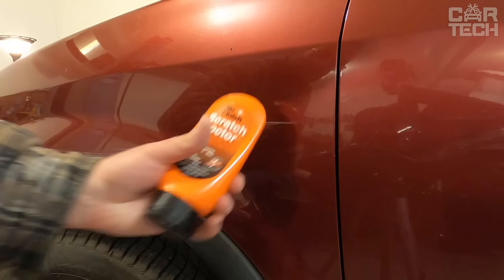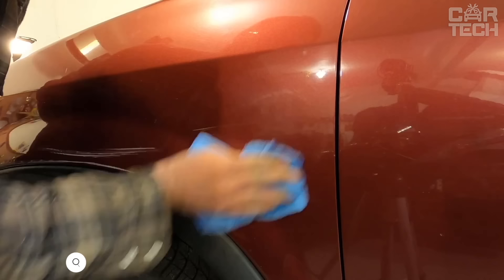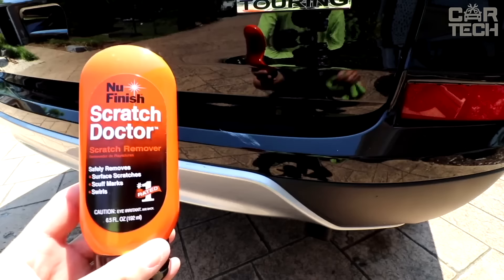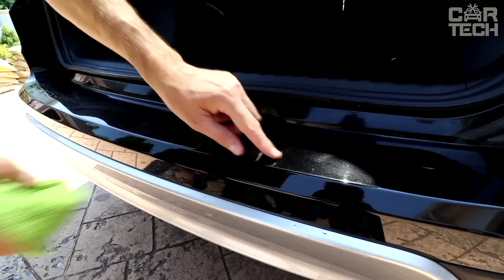A product for removing scratches from car paintwork. According to independent laboratory tests, this product is recognized as number one among analogs in terms of efficiency at removing surface scratches. Unlike many other compositions, New Finish does not leave new scratches in the process of work. It gently removes light chips, dents, scuffs and other paintwork defects.